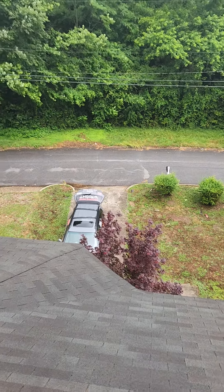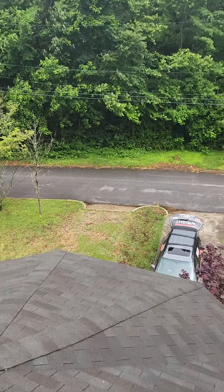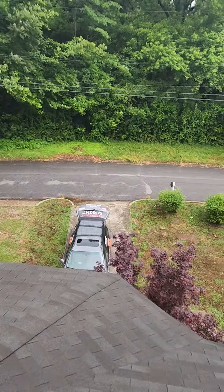Hi, this is Dave with Roofing Done Right at 905 McGregor Street here in LaGrange. Appreciate you having us take a look at the roof. I'm going to just show you what we see going on up here.